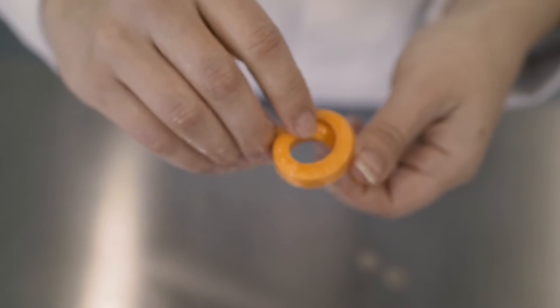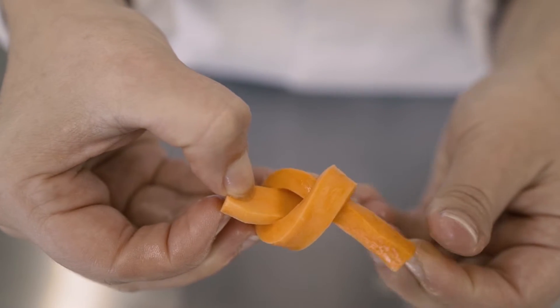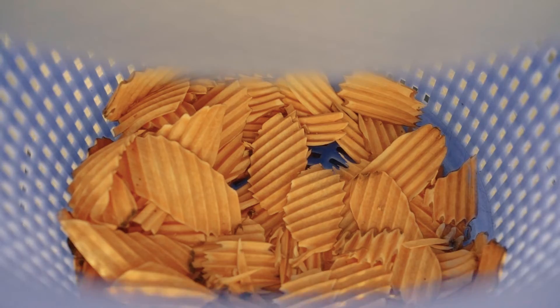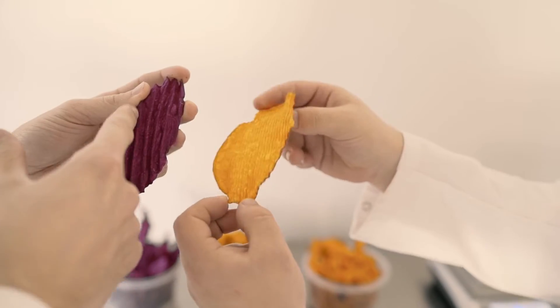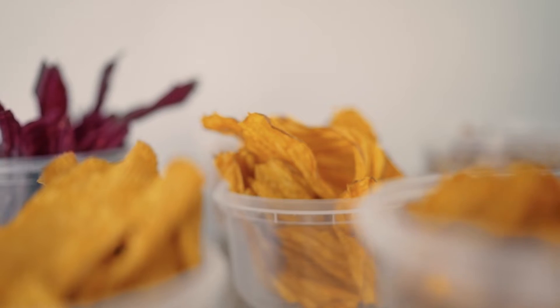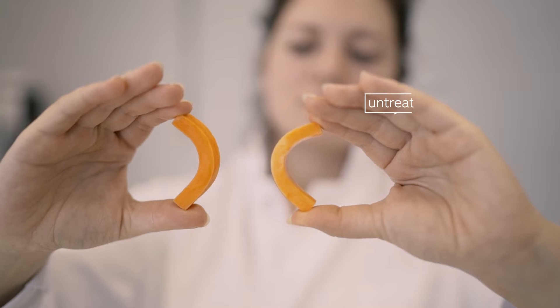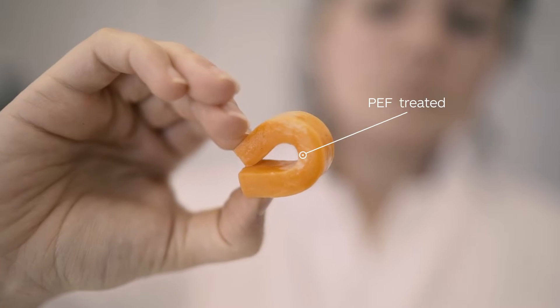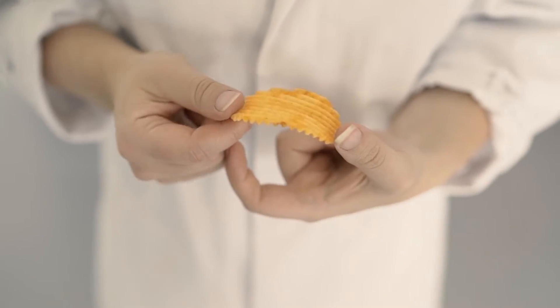With PEF we see a more flexible raw material — the treated products are much more pliable. We achieve a smoother cut with less fines and breakage. This extra flexibility provides new product opportunities; the raw material is easier to cut into more extreme shapes. The improved cutting and greater flexibility enables production of thinner, crispier chips with a better mouthfeel.